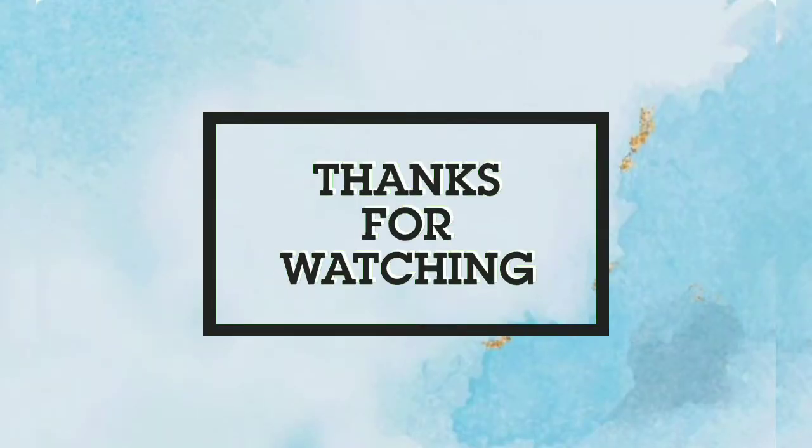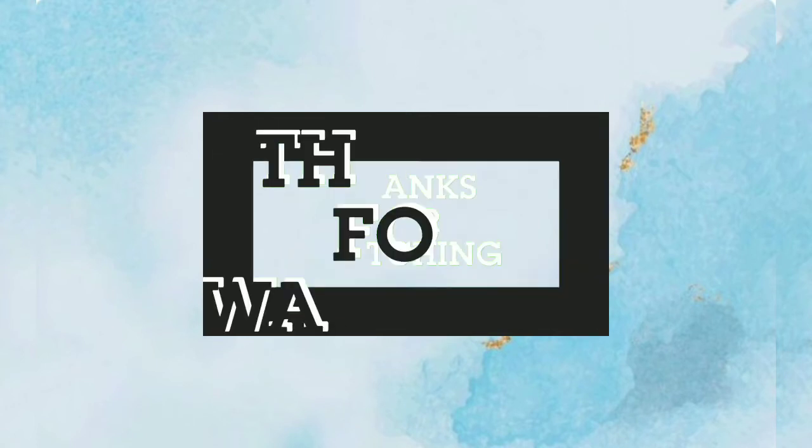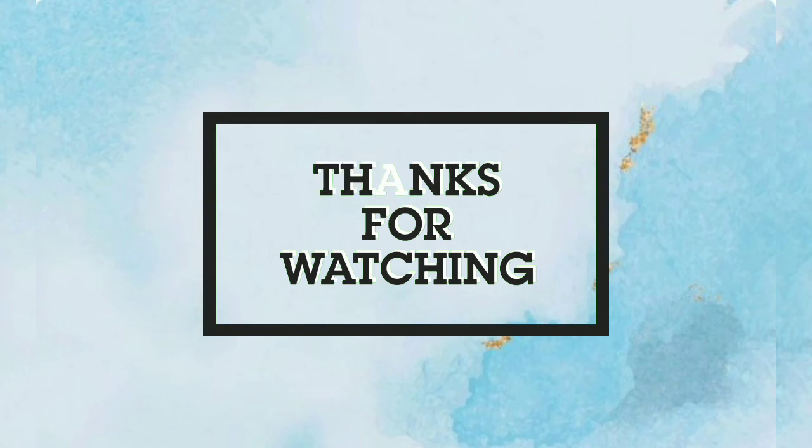Hey guys, thanks for watching! I hope you liked this video and continue to watch for more. Please subscribe for part two — bye!